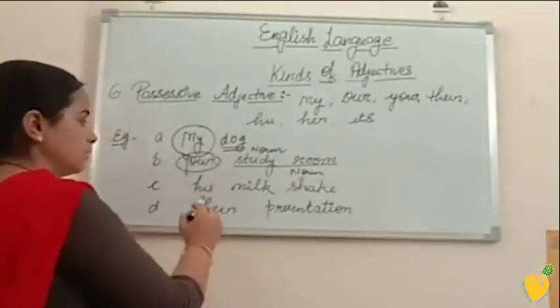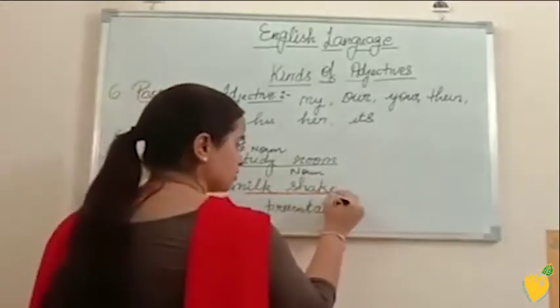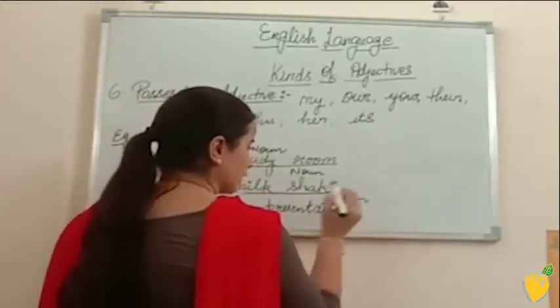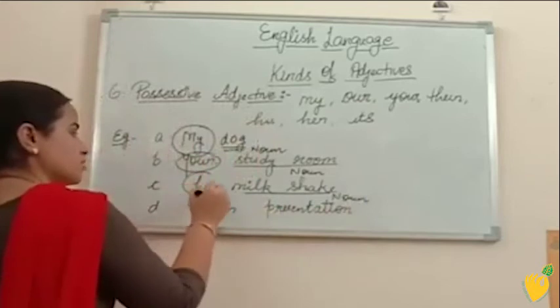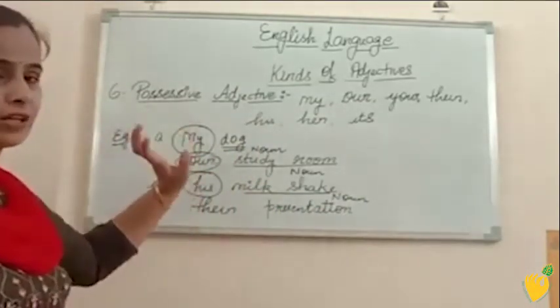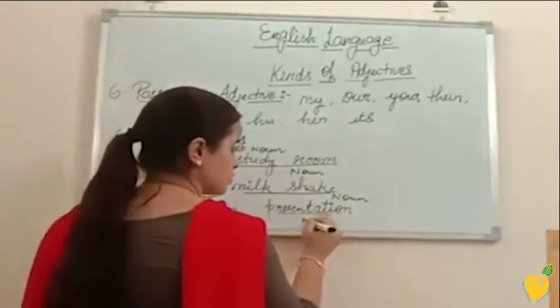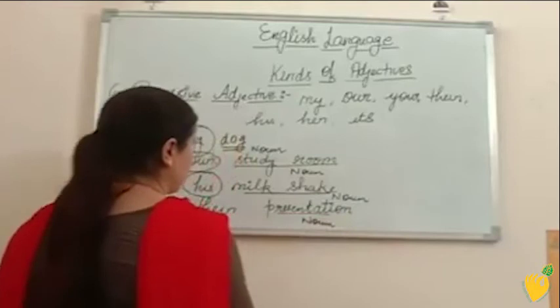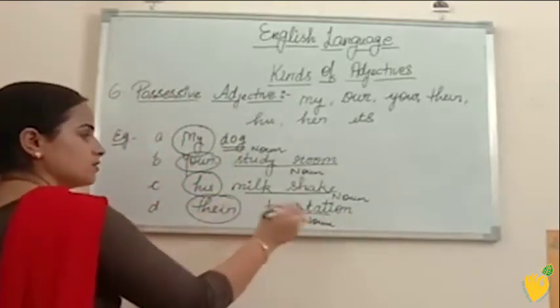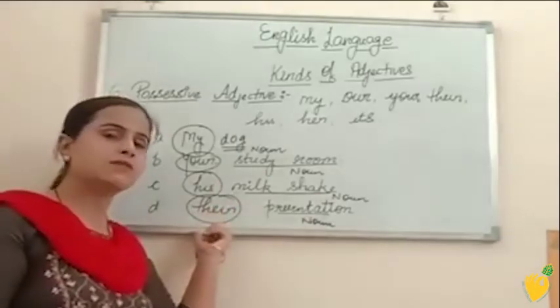His milkshake — milkshake is noun and his is showing possession on this noun word, so his is possessive adjective. In the same way, in the next example, presentation is noun and their is showing possession on this noun word presentation, so their is your possessive adjective.